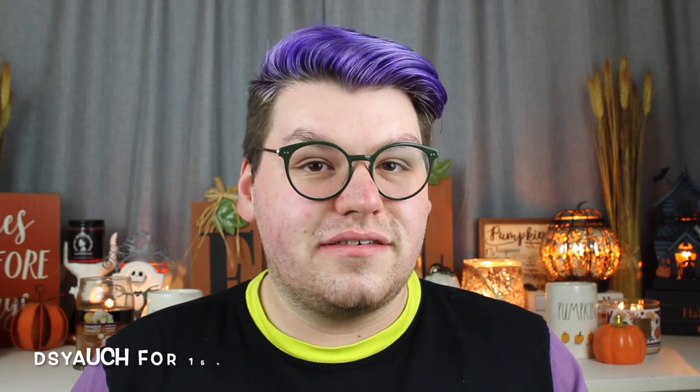I know it seems crazy that I already have Christmas candles, but the Bath and Body Works floor set is on the 17th of October. It's coming up before we know it — you know retail, candles always come earlier than the holiday. Kringle sent me eight of the 14 candles launching today for their holiday collection. I was sent these to review; I am a Kringle Candle Ambassador, and I'll leave my link, DSYawk, down below for 15% off your candle purchase.